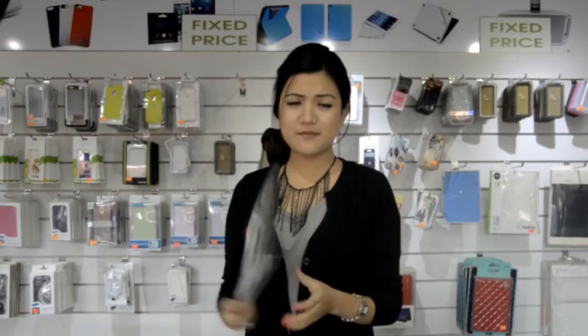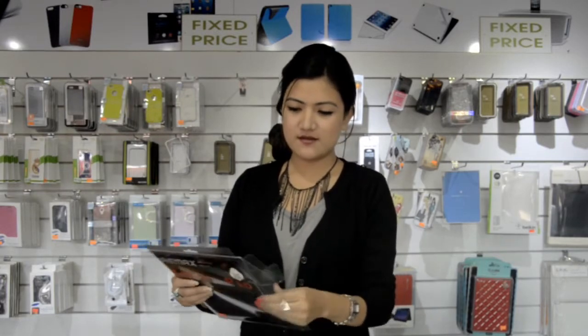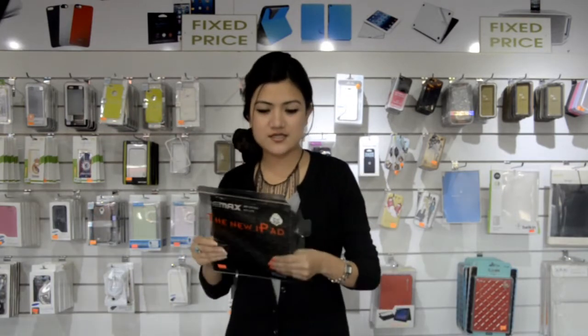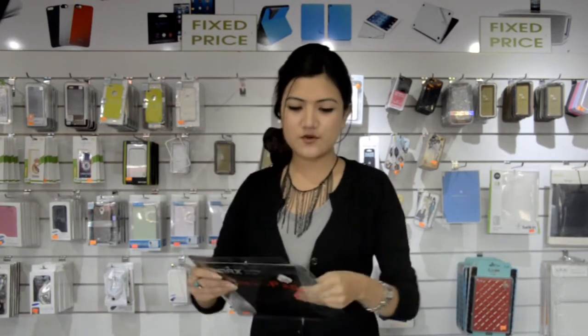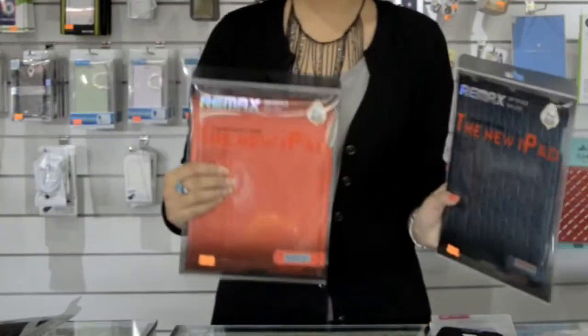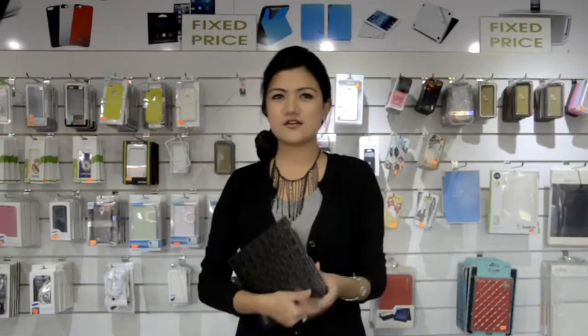You can see it looks like a bag. If you are not carrying a bag or handbag — especially girls, and also for boys as well — if you are not carrying any kind of handbag with you, this tab book cover lets you just hold it this way and walk. It looks pretty classy.